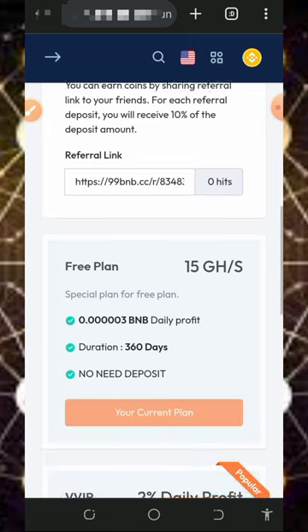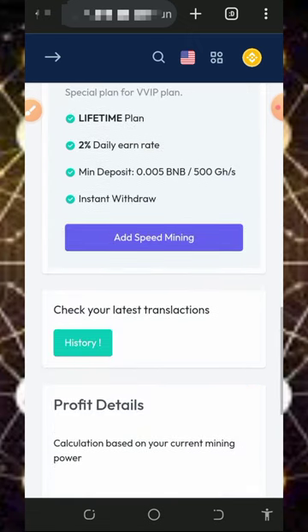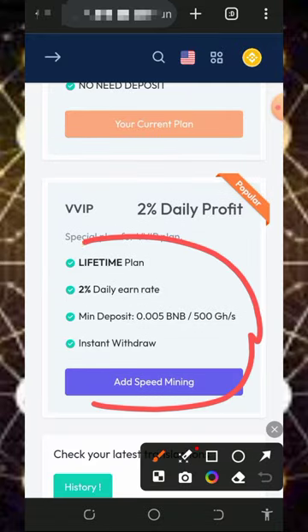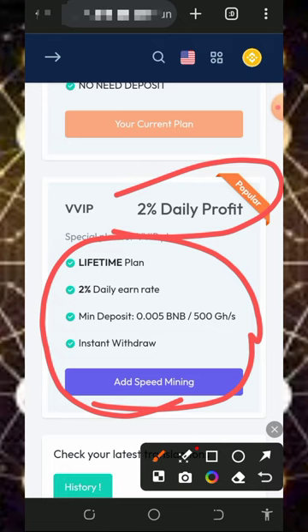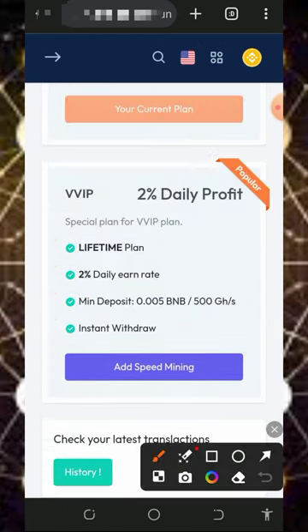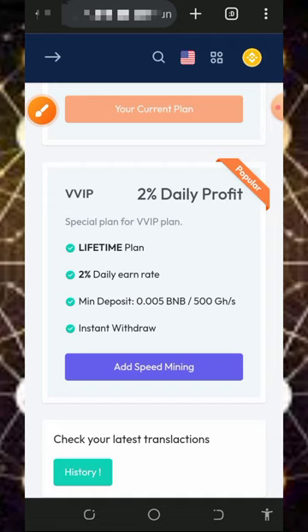If you want to purchase their mining speed, first check out their profit calculator on screen. If you purchase this plan, you are going to earn 2% every single day. It's going to cost you a minimum of 0.005 BNB and you will receive 500 GH/s mining power, with withdrawals processed instantly. This plan is lifetime. If you deposit up to 1 BNB, you are going to receive up to 500,000 GH/s mining power, which helps you mine faster.